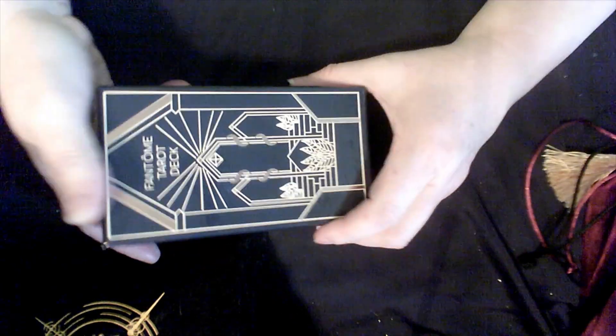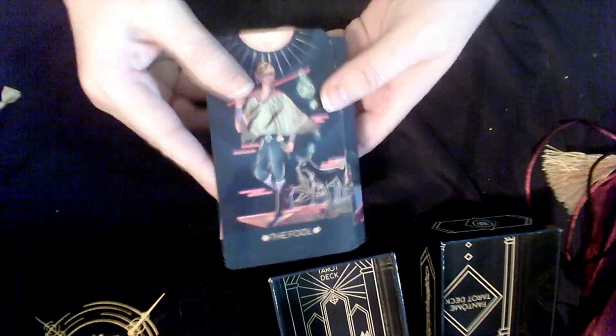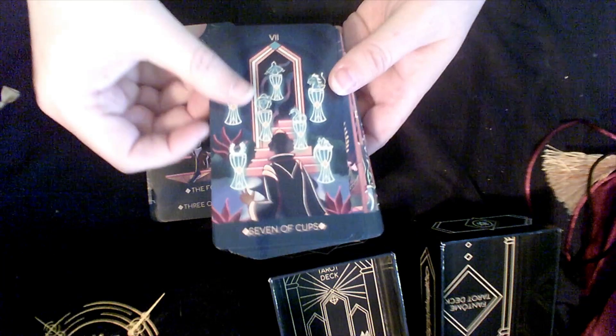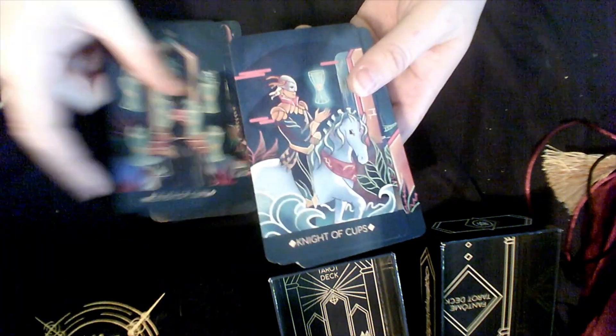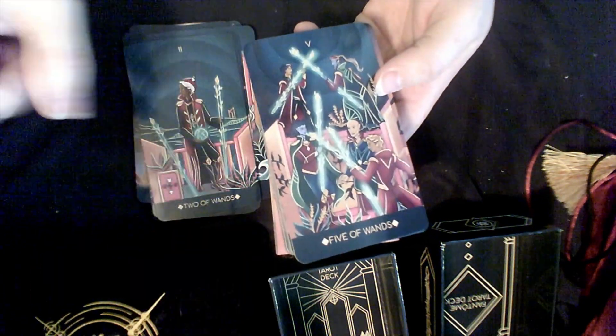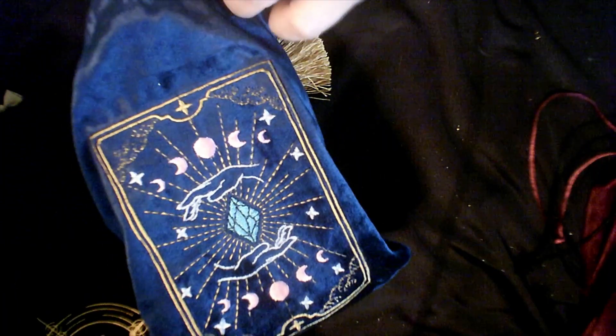The Phantom Tarot deck actually has an app to learn the cards and make them kind of come alive. I checked out the app a couple times — I got it off Kickstarter and that was one of the big draws. But I really don't use the app like I thought I would. It's still a really pretty deck. I don't know if it'll be a long-term deck for me — I might declutter it in the future, but right now it's not going anywhere. I do appreciate that we got a gorgeous bag too.